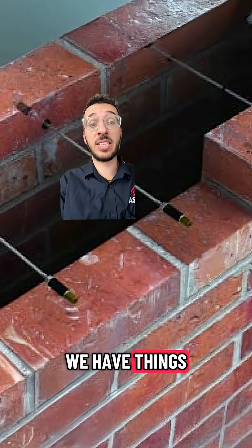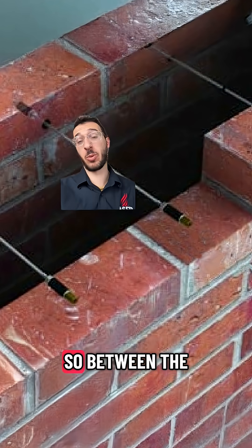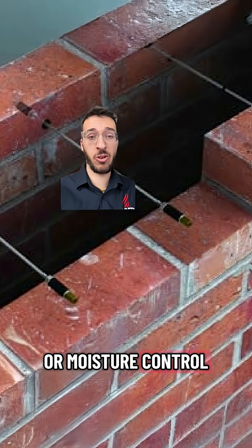In buildings and construction, we have things called cavities. This refers to a gap between the layers that make up a wall. They're between the external facade and the internal structural wall. We need this space for insulation or moisture control.